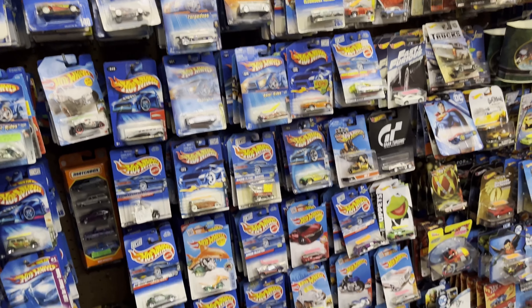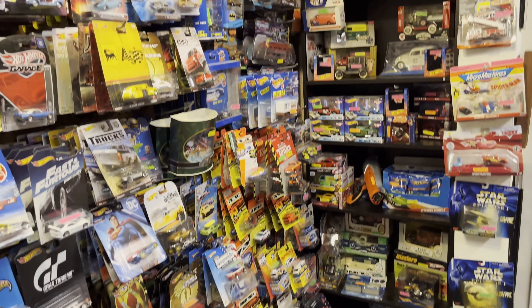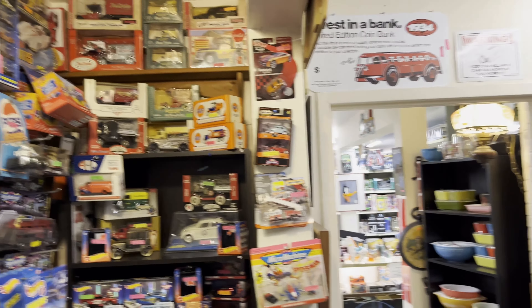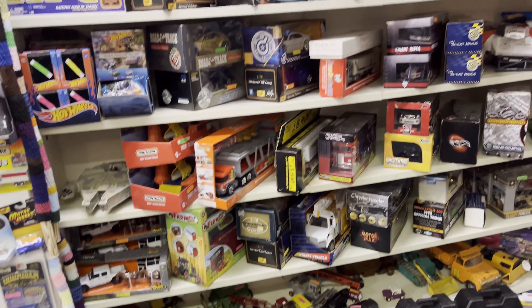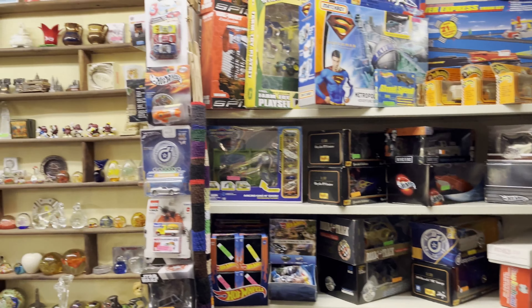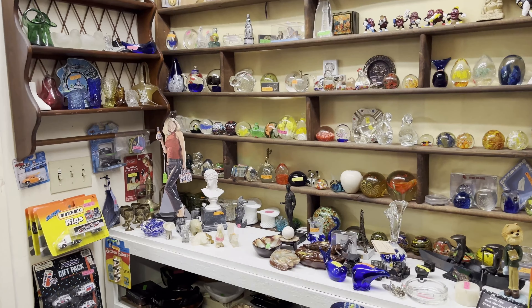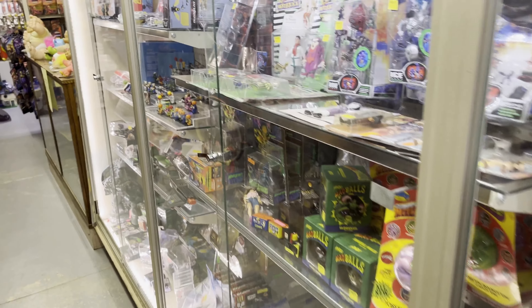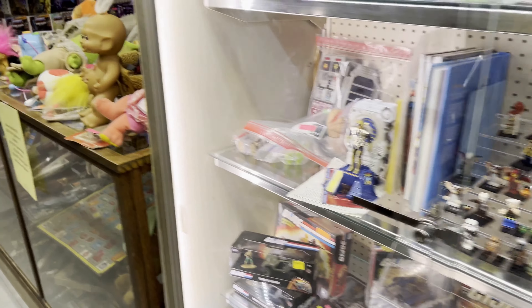It seems like every time I'm in an antique mall and I see a wall of these, I just can't help but film them — there's just something interesting about them. I'm afraid I can't collect those because I don't think I'd have the space for all that stuff. I'm not sure if you collect them whether you keep them in the packaging or take them out — I suspect you'd want to keep them in the packaging since they're probably worth more. Just an educated guess.